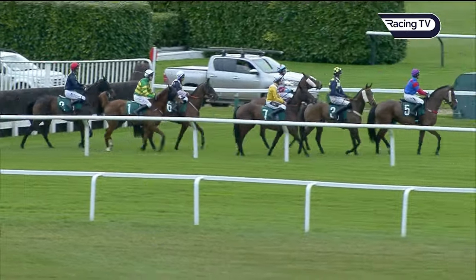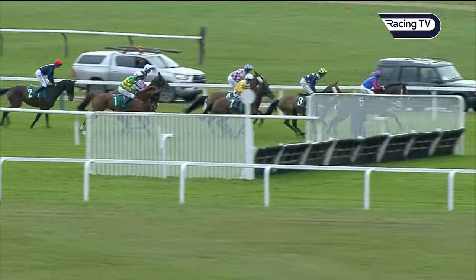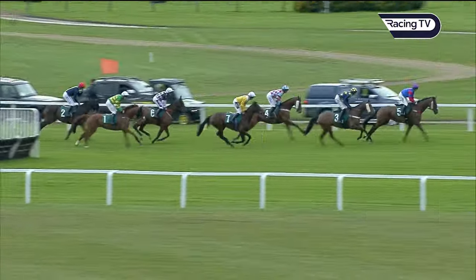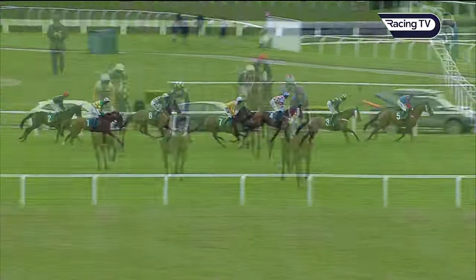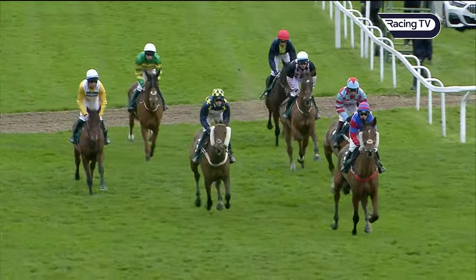Flag is up, so final race of the afternoon. Starter is ready. They're off. They race away at the beginning of the centre of the track here. Then they've got a long distance — three and three quarter miles, twenty-three fences to take.